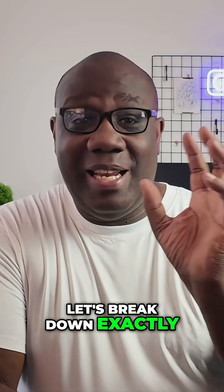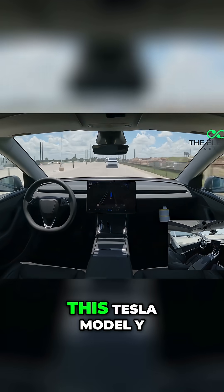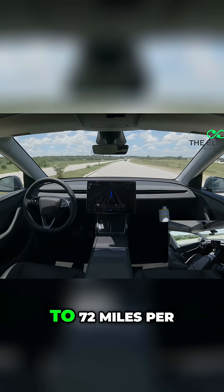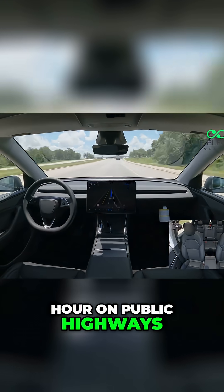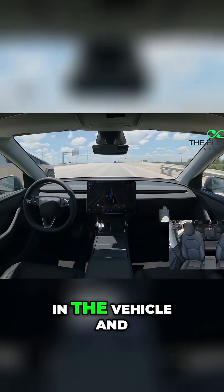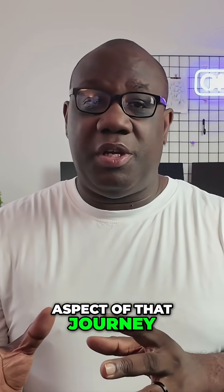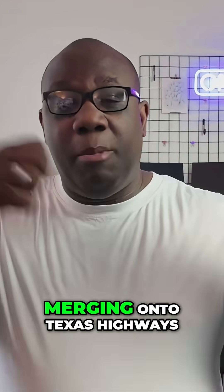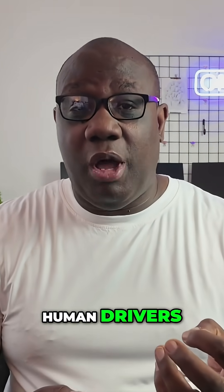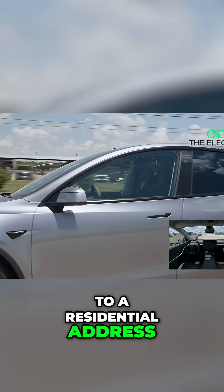Let's break down exactly what we just witnessed, because the technical achievement here is absolutely mind-blowing. This Tesla Model Y completed a 30-minute journey from Gigafactory Texas to its customer's home, reaching speeds of up to 72 miles per hour on public highways. According to Ashok Eliswamy, Tesla's head of AI and autopilot, there were zero humans in the vehicle and zero remote operators controlling it. Tesla's full self-driving system handled every aspect of that journey: navigating factory exit procedures, merging onto Texas highways at highway speeds, managing traffic interactions with human drivers, following complex routing through urban areas, and executing the final delivery to a residential address.